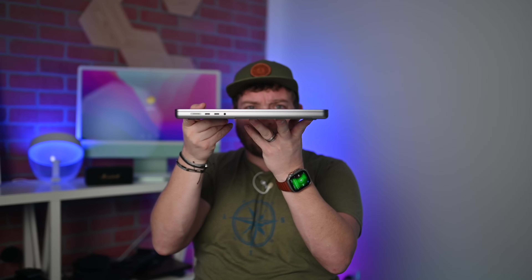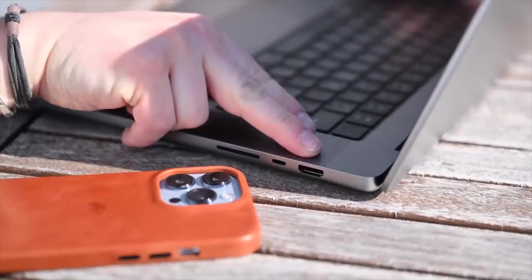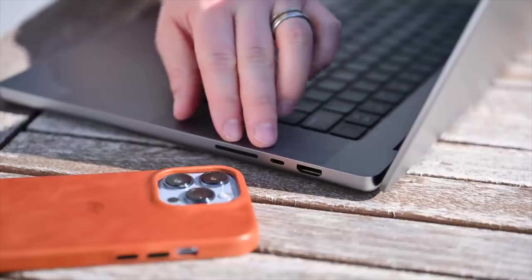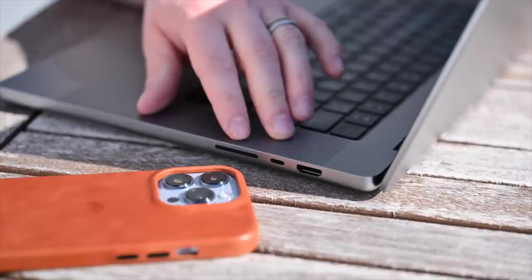Speaking of which, the form factor here for the MacBook Pros was a redesign for Apple, and I very much like it. I like the flat look, the flat top, the flat profile side view. It's been very nice, super easy to travel with, easily slips into my bags. It feels more akin to what I had going through college versus the rounded, tapered one that had started to look a little dated — though it still looked pretty good compared to a lot of PCs out there. This just feels more modern and aligned with Apple's current design aesthetics.